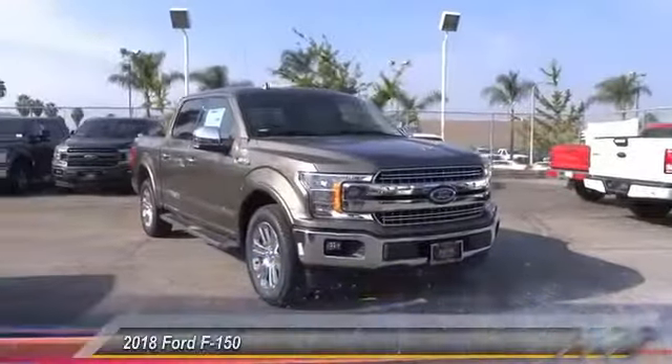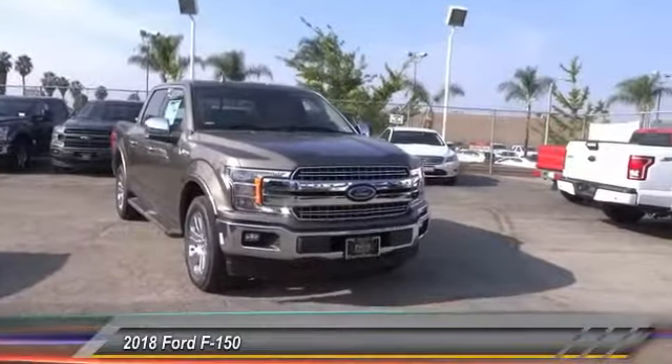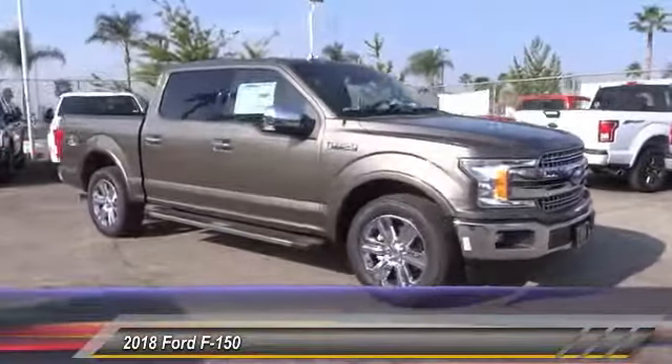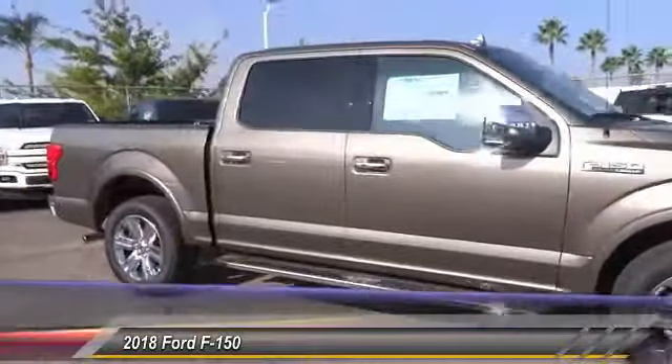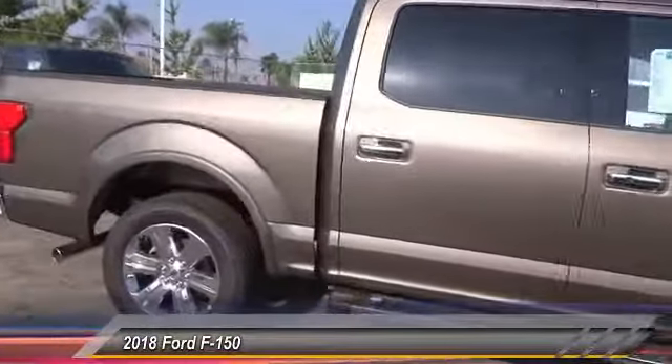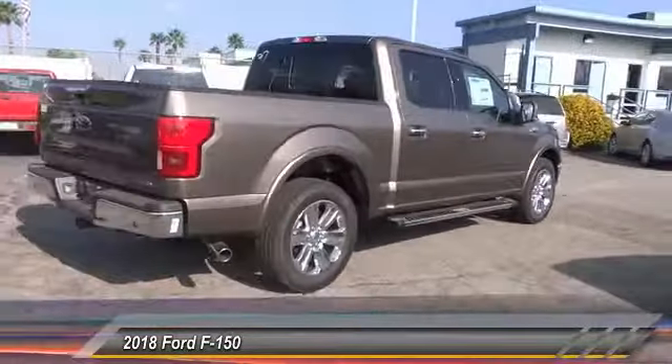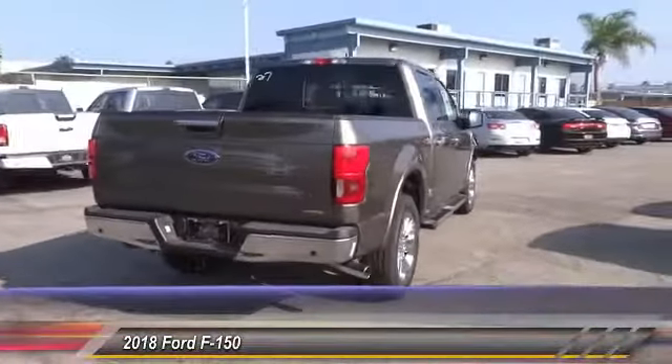The 2018 Ford F-150 knows how to handle any situation — it's built to follow orders, no whining. This vehicle has less than 100 miles. Here are some of its great options: navigation system, anti-lock brakes, remote engine start, backup camera.